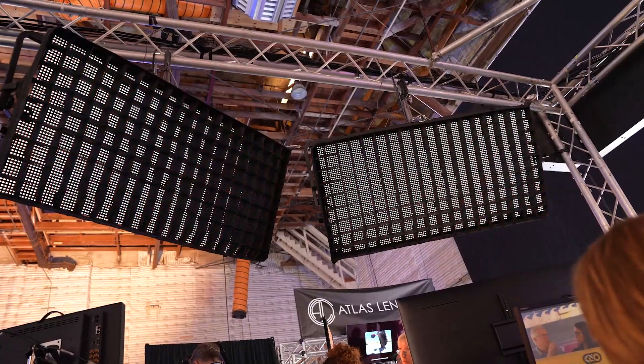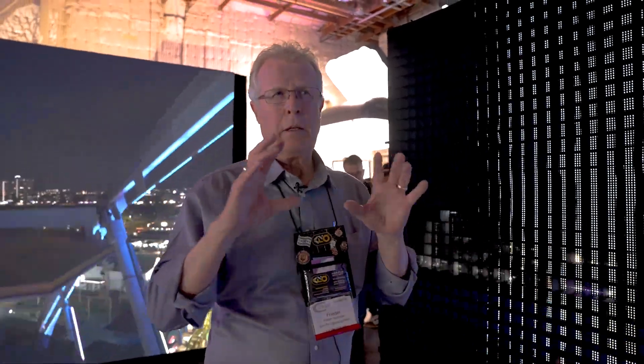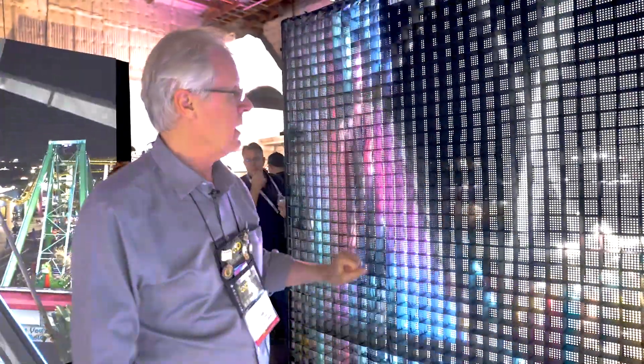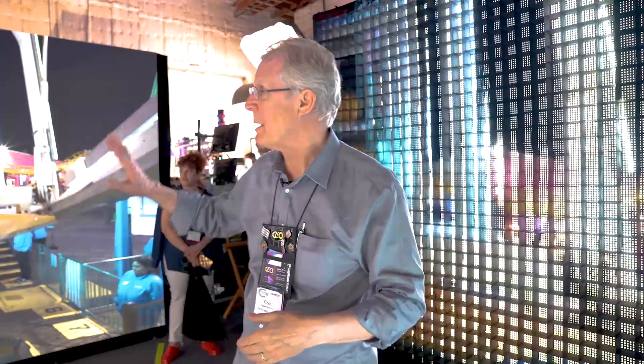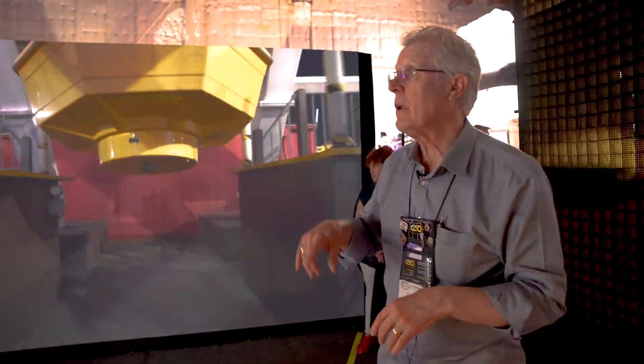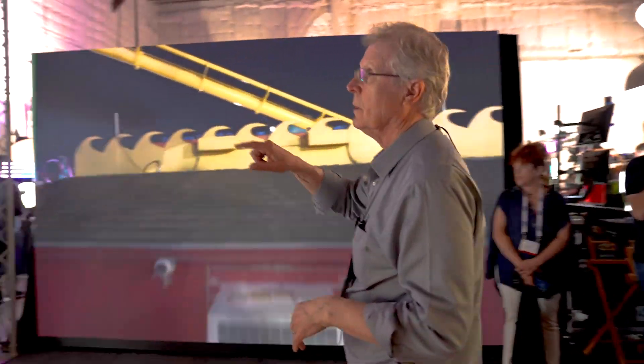This is the KinoFlow booth and we are showing the Mimic image-based lighting units. These are tiles that link together very much like a video tile wall would link together. In this example we have an eight foot by eight foot interlocked system. We put a louver on it to try to keep the spill light from contaminating the wall, because trying to control the light is very important.